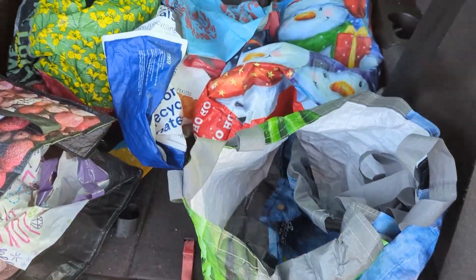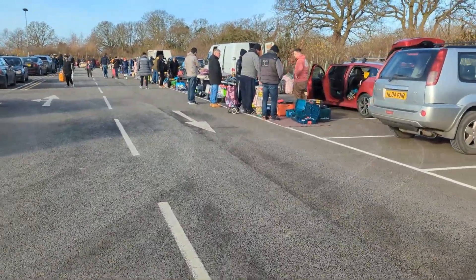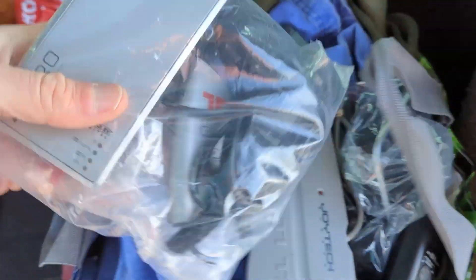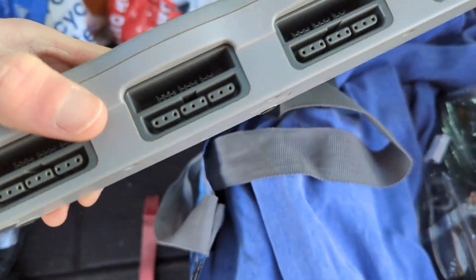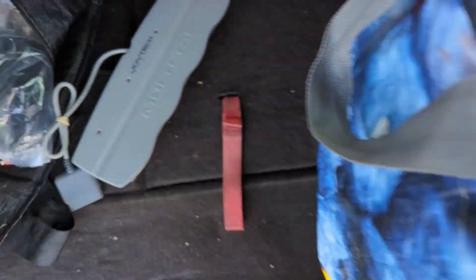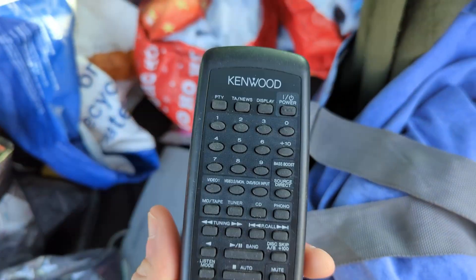All these bags and I forgot the Ikea one. These aren't too bad. One bag full. I've got this little thing - I have no idea what it is but it was a pound. A Joyetech multitap - PS1 I think - that was a pound as well. These are all a pound so I picked these up. A BT3 phones and a dock for a pound and a Kenwood remote - I thought I'd give that a whirl for a pound.